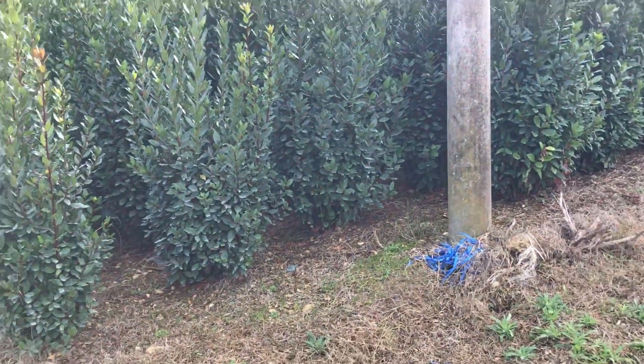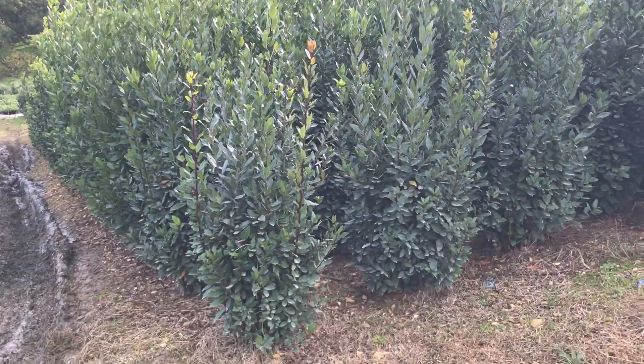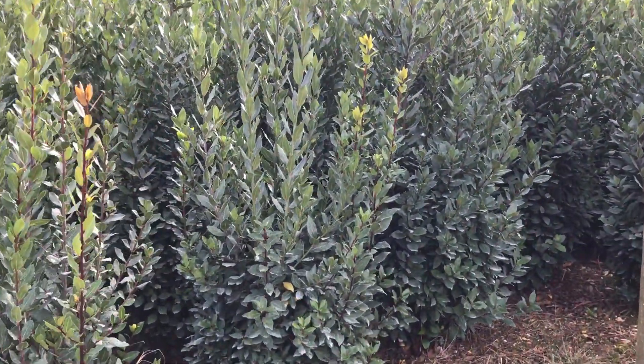These plants here that we're looking at will be lifted and put into 20 litre pots. As you can see, they are very strong, healthy, bushy plants.